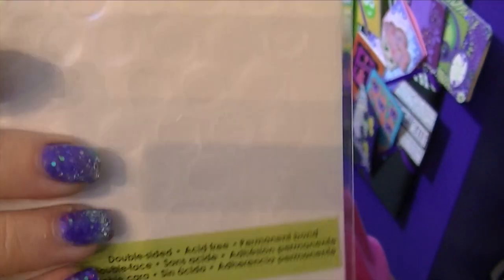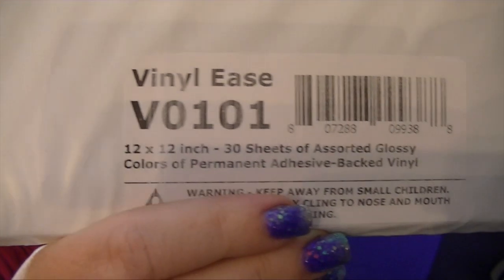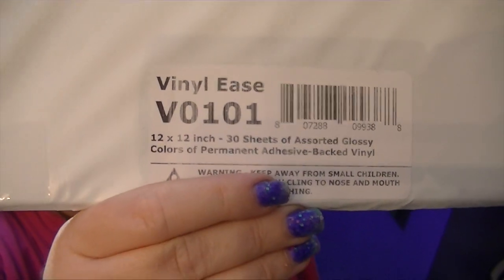Studio G Pop Dots Adhesive. And remember, you don't just use the Pop Dots — you use everything outside the Pop Dots also. 12 by 12 vinyl. I get this from Amazon.